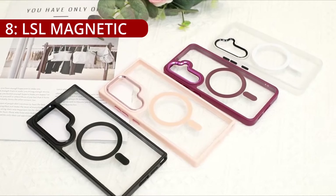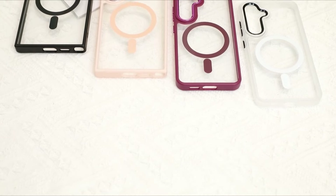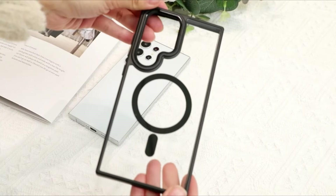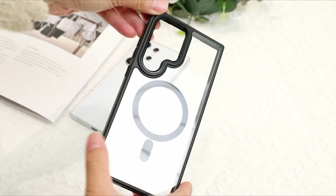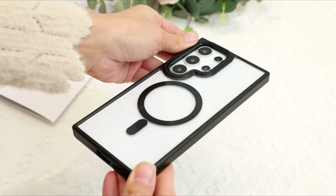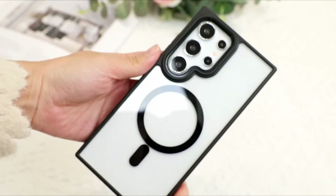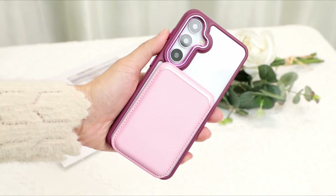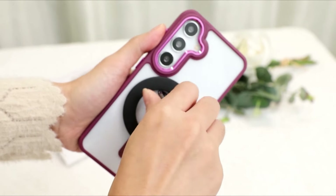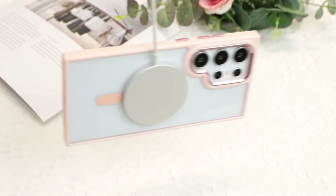On number 8, the LSL Magnetic Clear Case emerges as a standout accessory in the realm of smartphone protection, particularly designed for the Samsung Galaxy S24 Ultra. At the heart of its appeal is the innovative magnetic technology incorporated into the design. Boasting a built-in 48-piece magnets ring structure, the LSL case employs top-grade magnetic array technology, providing an impressive 2x stronger magnetism compared to official cases.